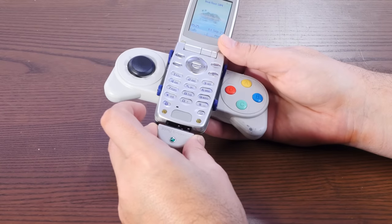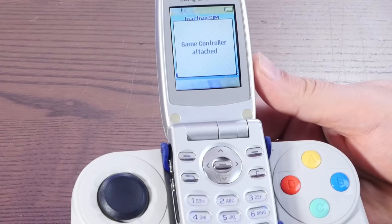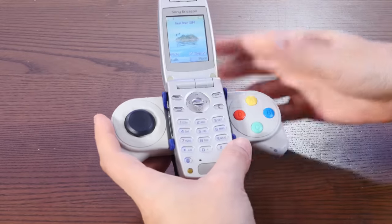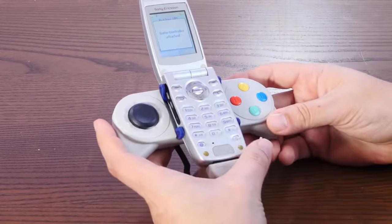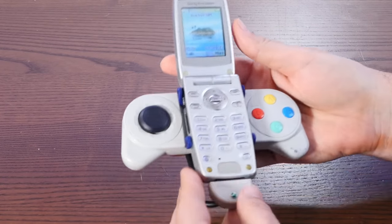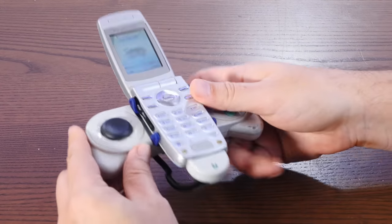You clip this in as so, and it's in there pretty good. The gamepad just plugs right into the bottom here — game controller attached. There are some preloaded games on here, but let's try to pair this to a computer via its Bluetooth and send some more games over to it.